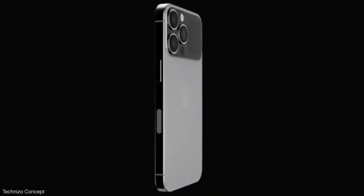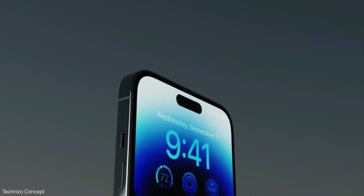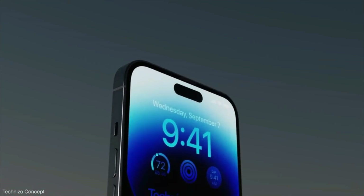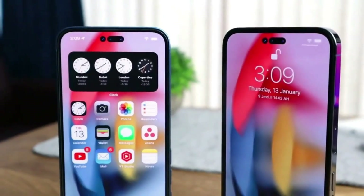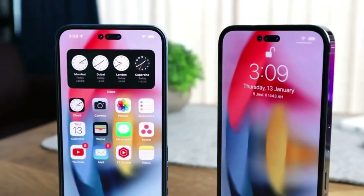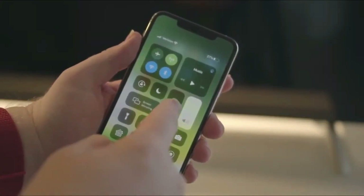The iPhone 14 line consists of the 6.1-inch iPhone 14, 6.7-inch iPhone 14 Plus, 6.1-inch iPhone 14 Pro, and 6.7-inch iPhone 14 Pro Max. Leaker Shrimp Apple Pro, who has been an accurate source of Apple info in the past, had previously said that the iPhone 15 Pro models would have thinner bezels than their 2022 counterparts.